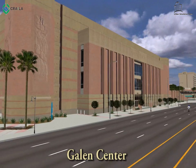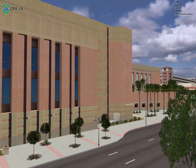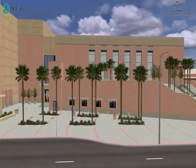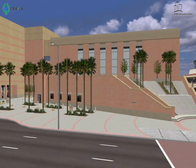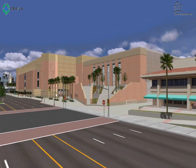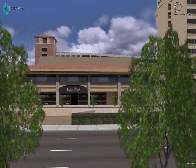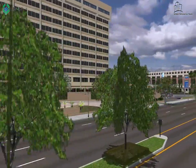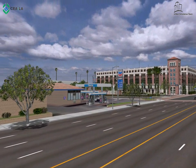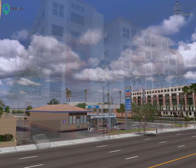Across the street is the USC Galen Center, a 245,000 square foot arena with a seating capacity of about 10,000. The athletic pavilion provides additional space for the university's athletic program and ancillary services. Although the $100 million center did not require public financial assistance, the developer entered into an owner participation agreement with CRA to facilitate the development. The new construction employed approximately 645 prevailing wage jobs, and the design incorporated CRA's public art policy.